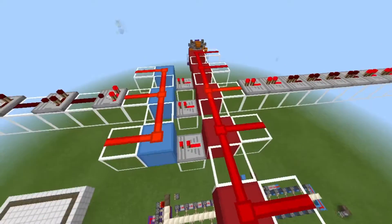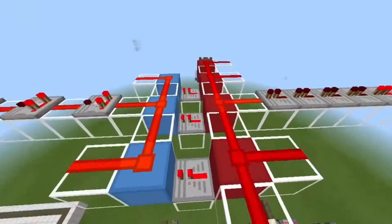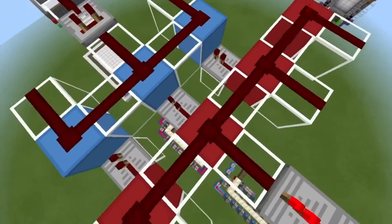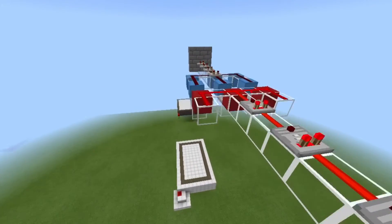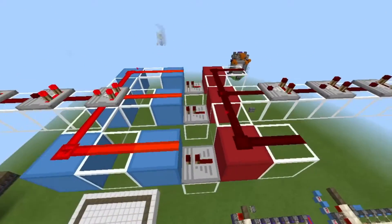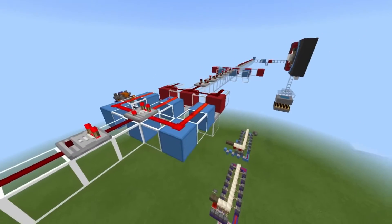Then it'll reach a local substation, which will do the same thing as we did over there, except the other way around. A large coil will induce a smaller voltage in another one, so we can send it off to the street. And then when it hits the street, we do it once more to get it to around 240 volts if you live in Australia.